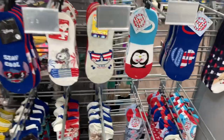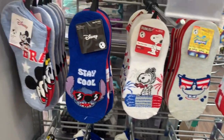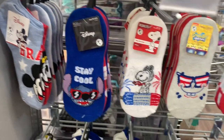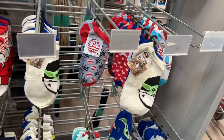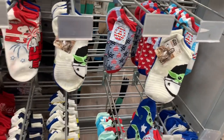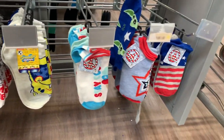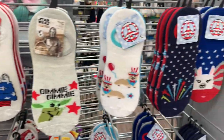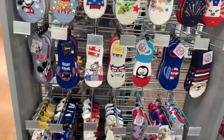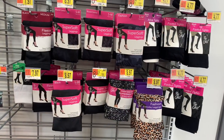They also have character and 4th of July themed socks — Peanuts, Spongebob, Mickey Mouse, Lilo and Stitch, Fox, Star Wars, peace sign, Coca-Cola, Garfield, and more. There are quite a few if you want some holiday socks. They also have all these leggings over here too.